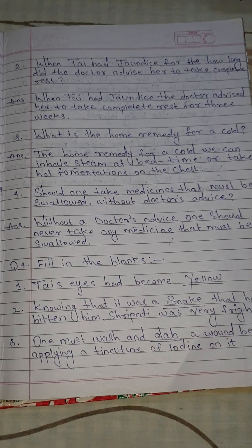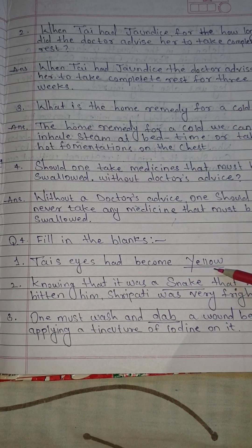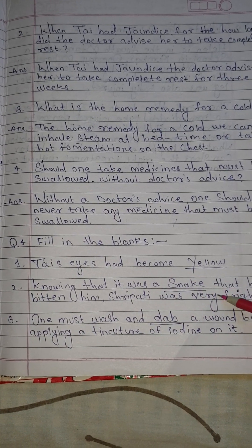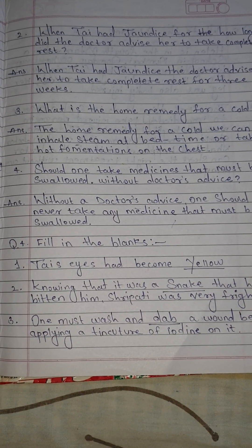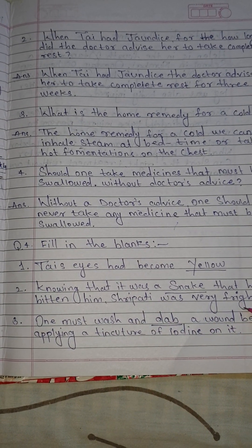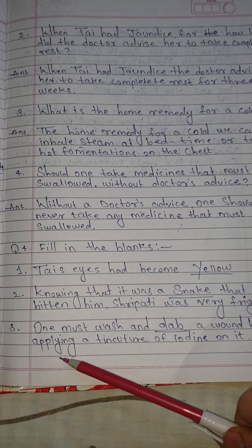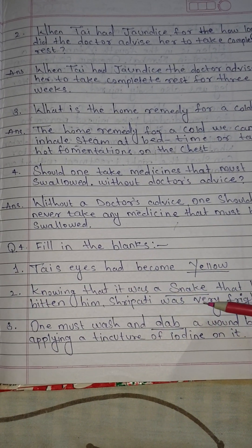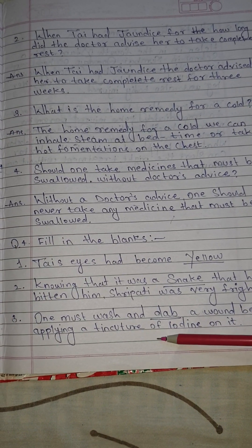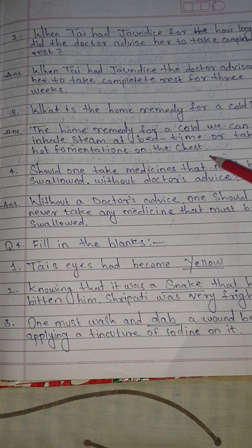Question number 4: Fill in the blank. Number 1: Thai's eyes had become yellow. Number 2: Knowing that it was a snake that had bitten him, Shripati was very frightened. Number 3: One must wash and dab a wound before applying a tincture of iodine on it.